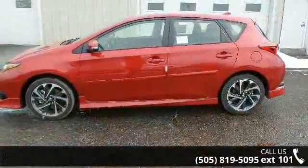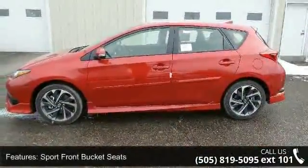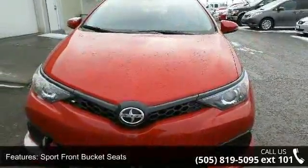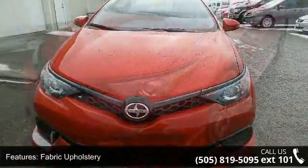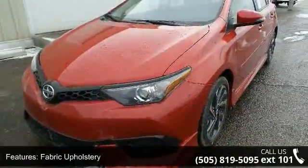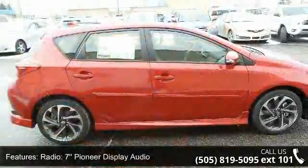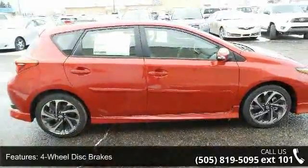Some of the top features included with this vehicle are sport front bucket seats, fabric upholstery, radio, 7-inch Pioneer Display Audio, 4-wheel disc brakes, 6 speakers, air conditioning, electronic stability control, spoiler, and tachometer.